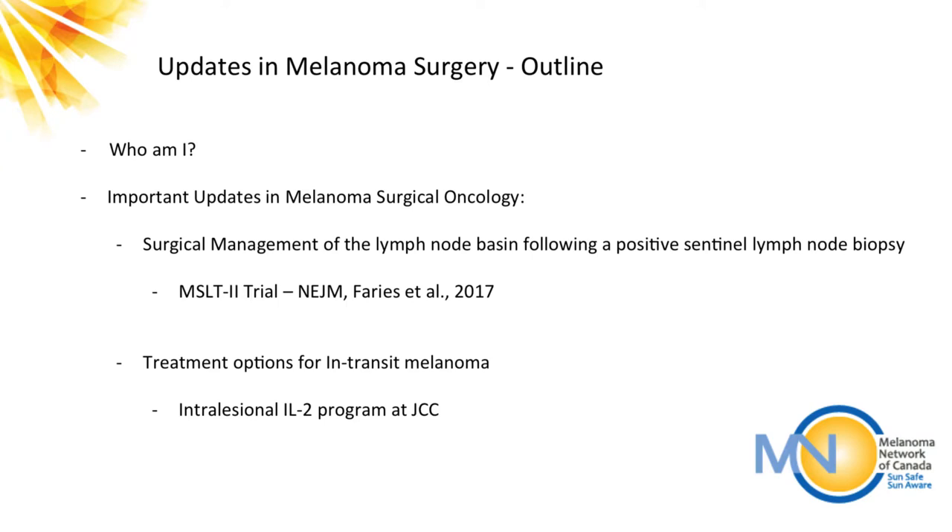I thought first I might just talk about who I am a little bit — this is the first time I've spoken here — and then give you two important updates in surgery. As a surgical oncologist, oftentimes I would be the first person you might see as a patient, mostly because I'd be providing the initial surgical care and opinion regarding the biopsy you've had done, what treatments might be worthwhile, and then referral on to a medical oncologist if that was appropriate.